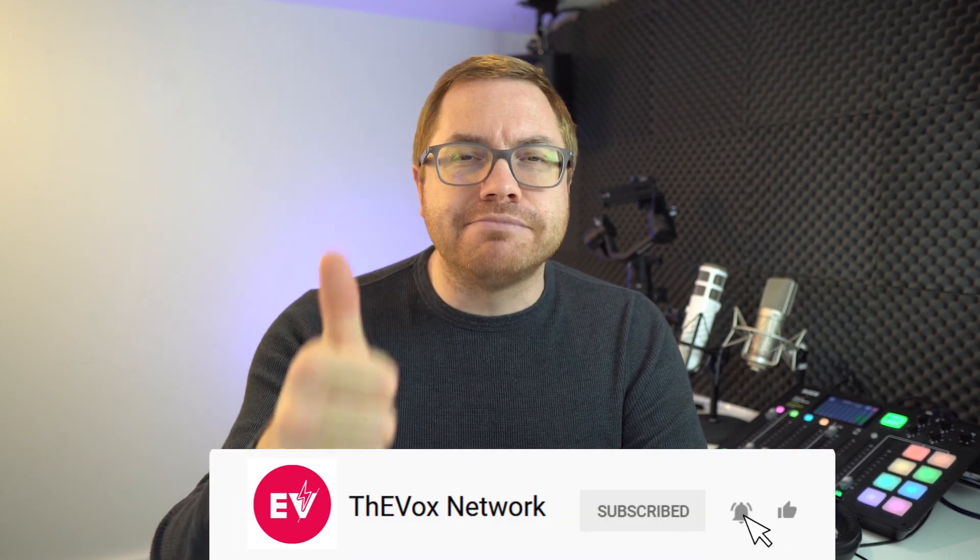And that is our guide to maximizing EV range. Let us know what you think in the comment section. If you enjoyed the video, give us a thumbs up, hit subscribe and the bell, and you'll never miss a show. We'll see you on the next one.